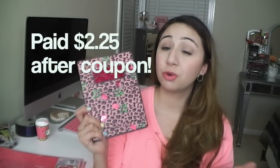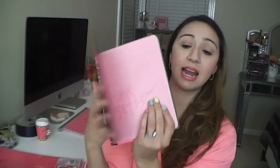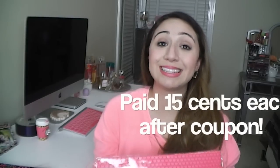I also got a Betsey Johnson notebook for about $2. I love Betsey Johnson and I needed a new notebook because I love writing down reminders, ideas, and video concepts when I'm feeling inspired. I also picked up these little felt foam pieces — I thought they'd be really cool to put in my jewelry armoire or in a drawer, and I paid $0.20 each for these.